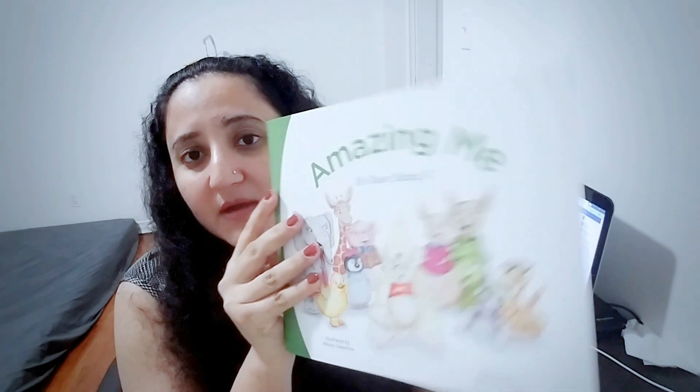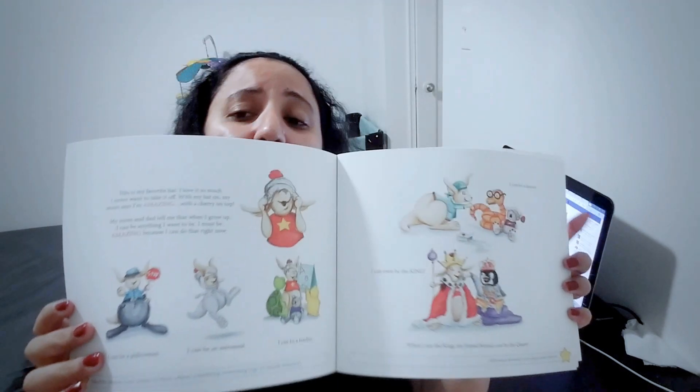Number five, I got these gloves used for grilling and oven use. I also ordered this book for my daughter — 'Amazing Me, It's Busy Being Three' — some really good stories for kids. They actually sent me five books total; my daughter is already using one of them.